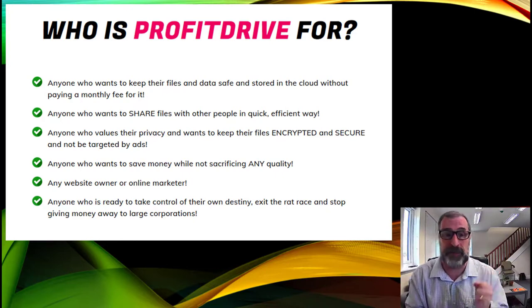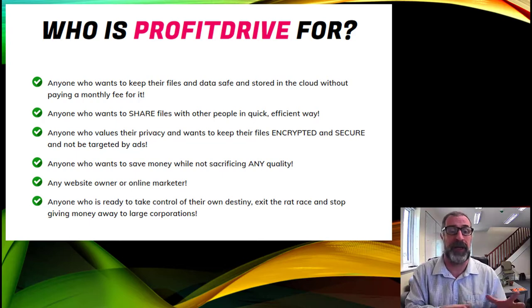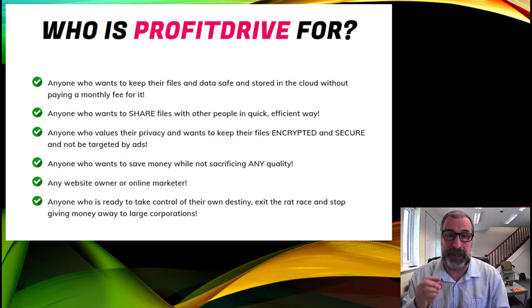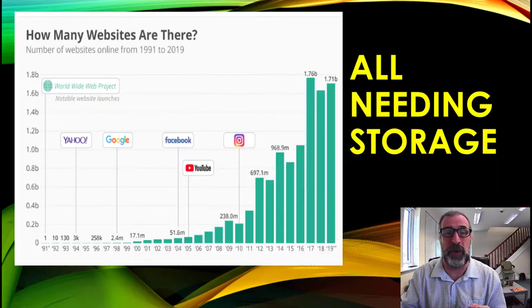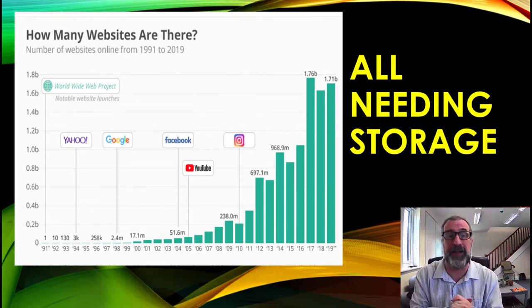Anyone who values privacy and wants encrypted files without targeted ads can benefit. Any website owner or online marketer is a potential customer. There are tons of people with websites — you'd be amazed. A site like JVZoo has over 800,000 active affiliates — nearly a million people just on that one platform — and there are dozens of similar websites. Think about how many websites exist and how many people you know with websites.